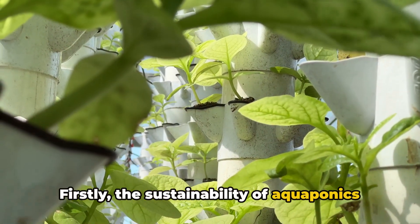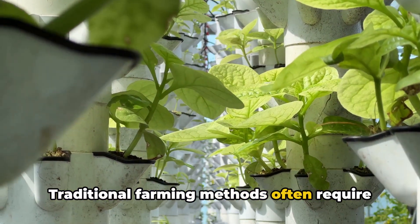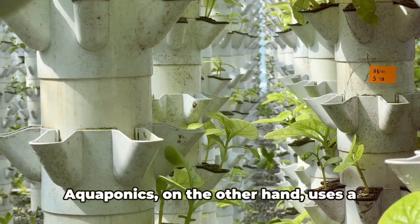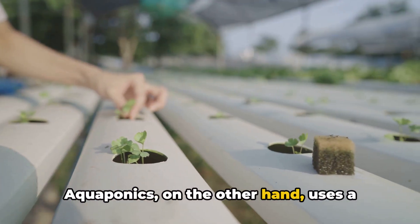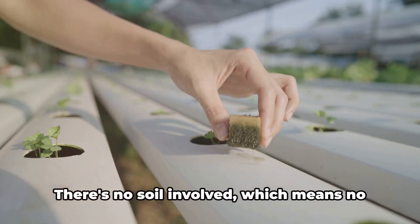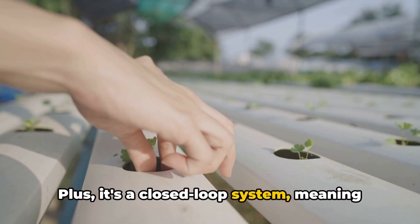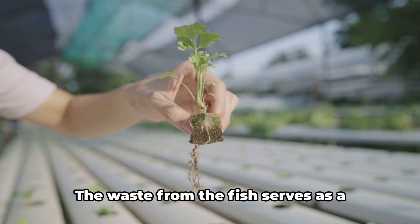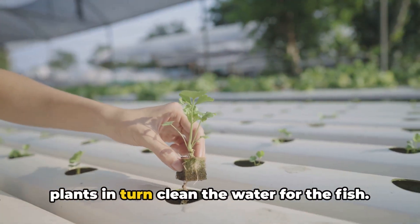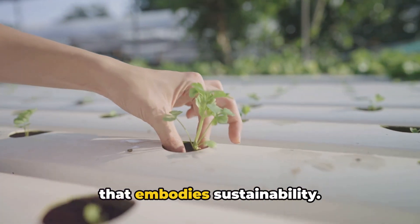Firstly, the sustainability of aquaponics is truly remarkable. Traditional farming methods often require large amounts of water and land, and can result in soil degradation over time. Aquaponics, on the other hand, uses a fraction of the water, as it is continuously recycled within the system. There's no soil involved, which means no soil erosion. Plus, it's a closed-loop system, meaning waste isn't an issue. The waste from the fish serves as a natural fertilizer for the plants, and the plants in turn clean the water for the fish. It's a beautifully symbiotic relationship that embodies sustainability.